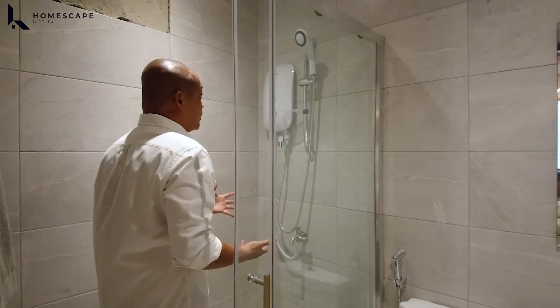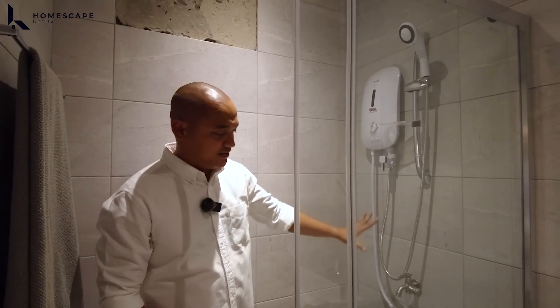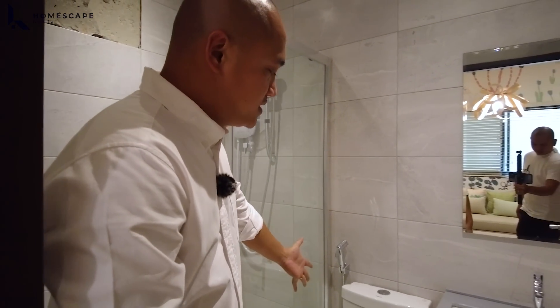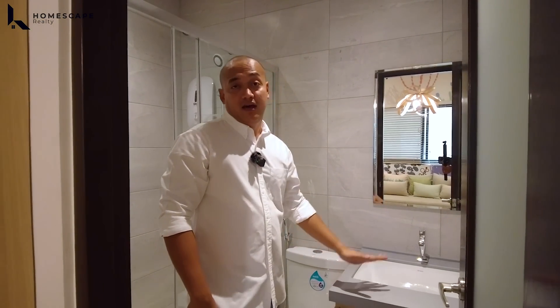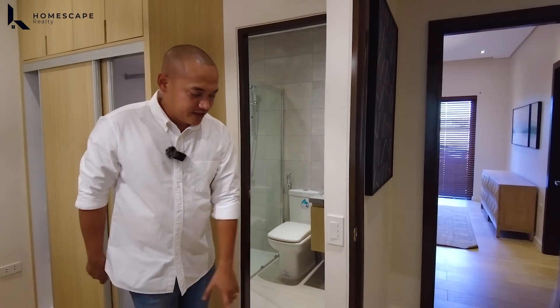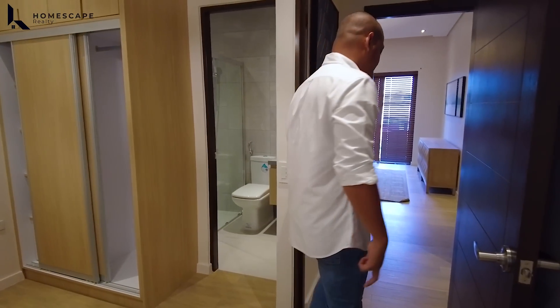For the shower area, included is a water heater with enclosure. Posey brand for the water closet and Bravat brand for the under-mounted sink. For the flooring, ceramic tiles with wood grain design.